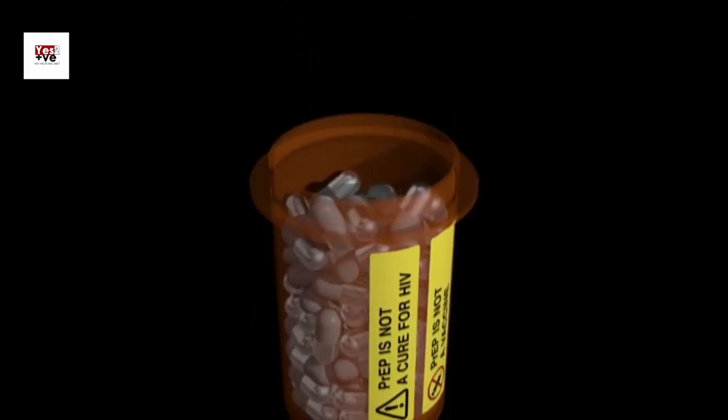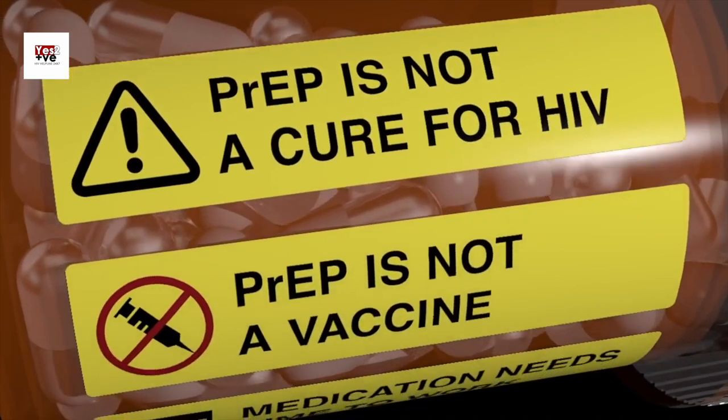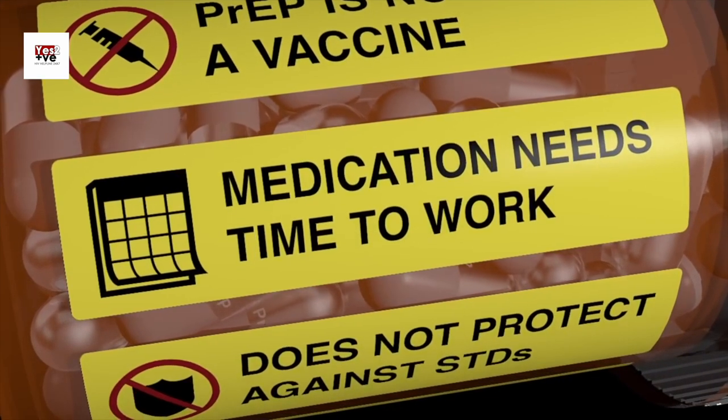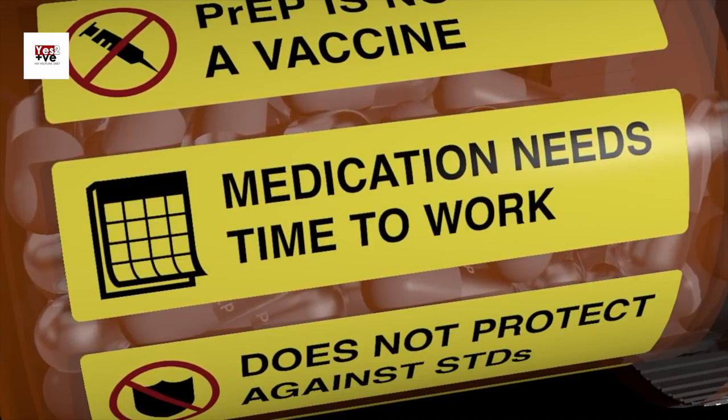Comprehensive prevention: remember, PrEP is not a standalone solution. It should always be used as part of a comprehensive HIV prevention strategy. This includes regular HIV testing, safe sexual practices, and using additional methods of protection, such as condoms, to reduce the risk of other STIs.